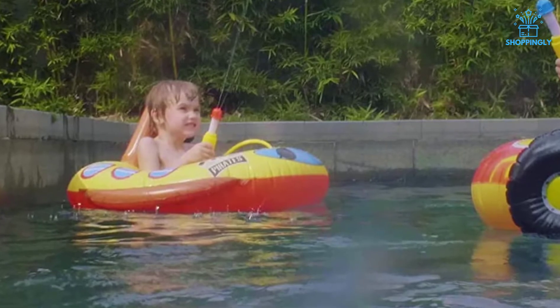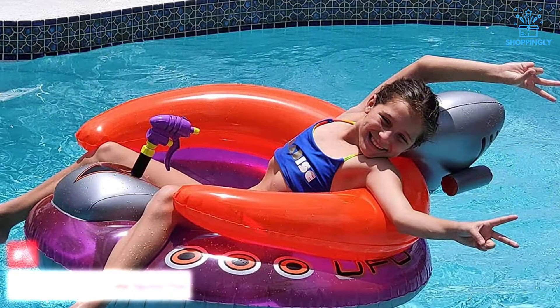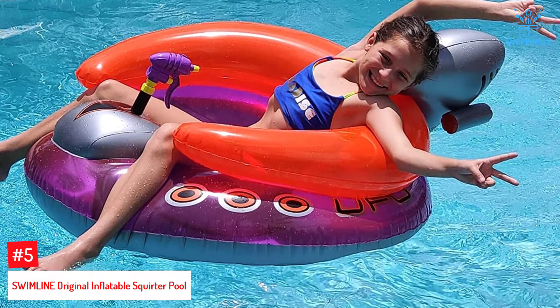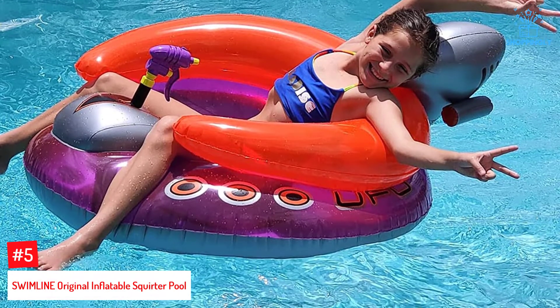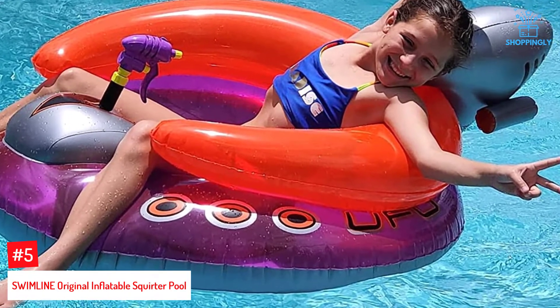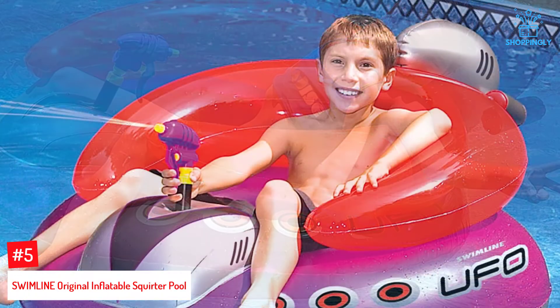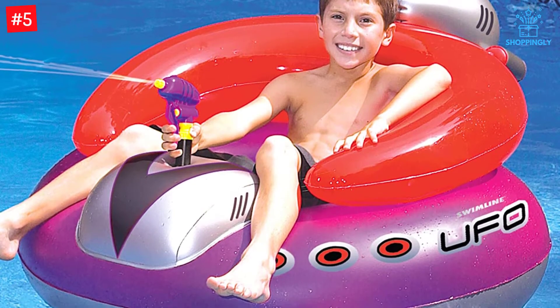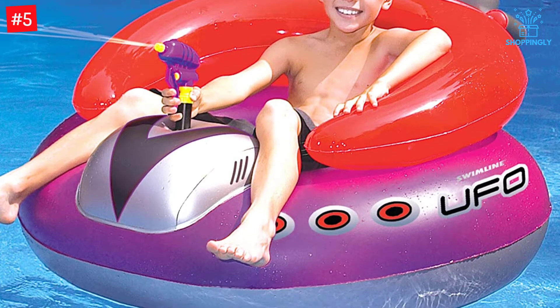Number five: Swimline Original Inflatable Squirter Pool. With this bumper boat from Swimline, your kids and their friends are assured of a fun time in the pool. We love the basic styling, which makes getting on and off the unit easy. It comes in the shape of a UFO and is also trendy. The unit is made from sturdy PVC material to handle the user and the activities.